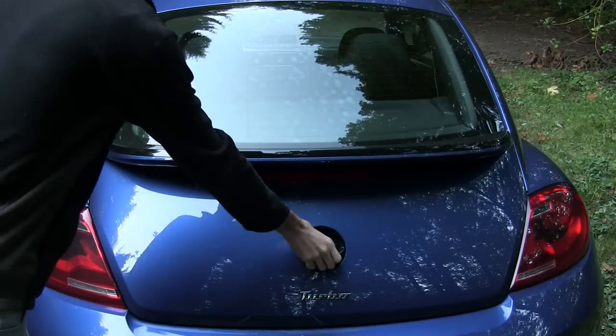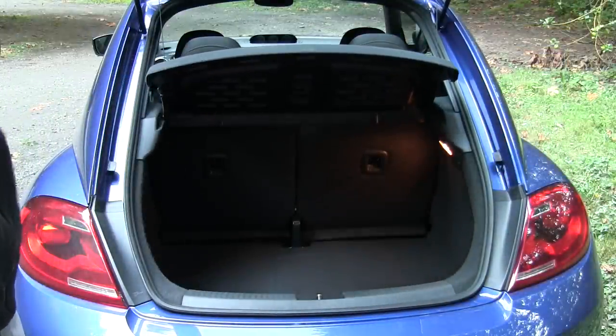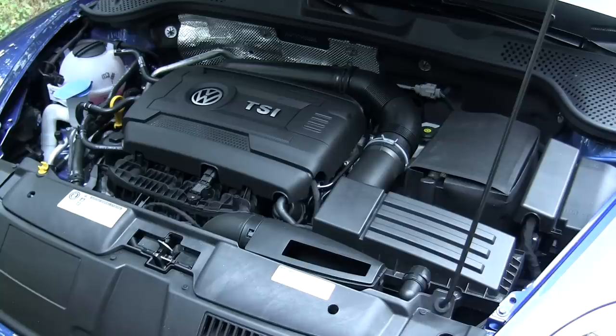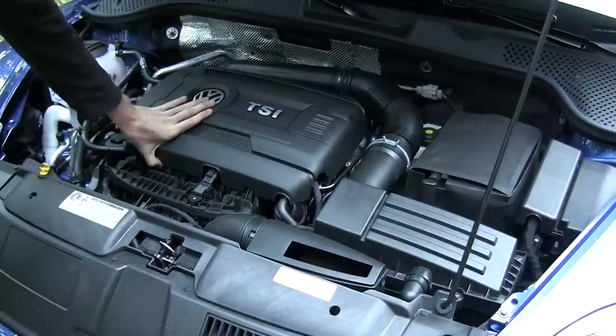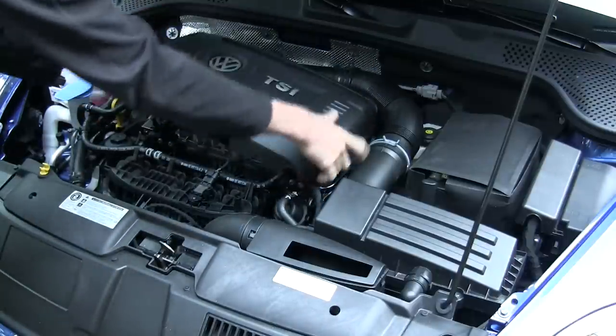The rear trunk is pretty small but you can fold down the rear seats to allow for more space. Let's have a look under the hood. For how compact this car is I was surprised at how well laid out the engine bay is. Most things are pretty accessible — as is the case with most engines these days there is an engine cover but it can be easily removed.